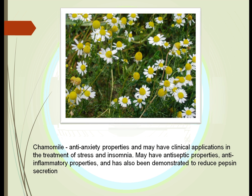Chamomile is a little superhero. It has the ability to help you reduce stress, so many people take it at nighttime to help them go to sleep. It also has antiseptic properties as well as anti-inflammatory properties.